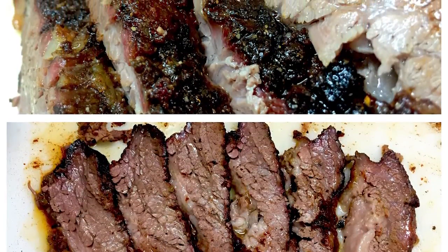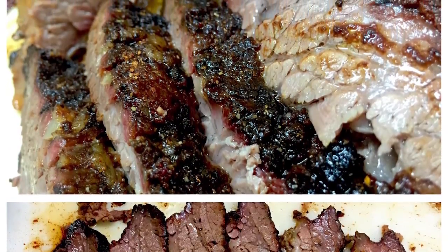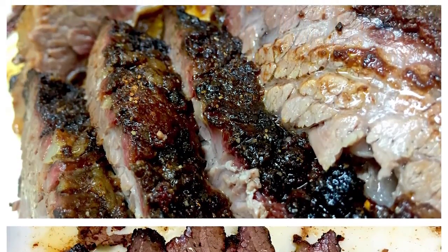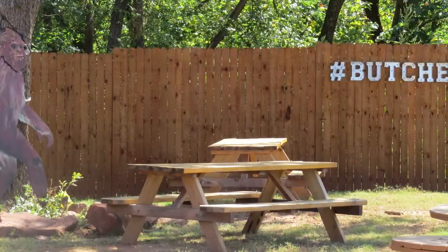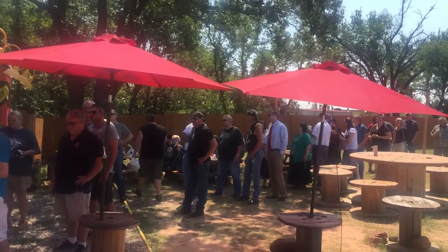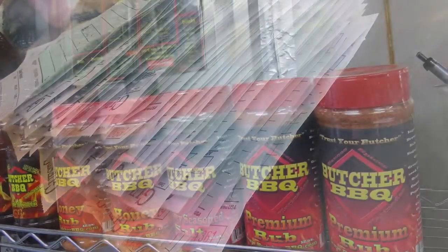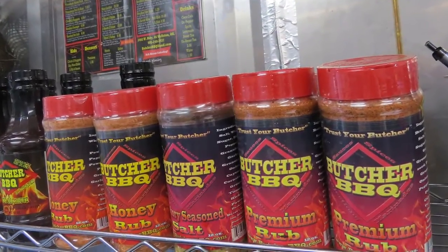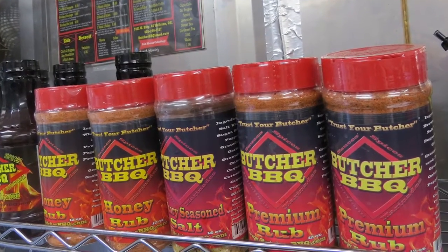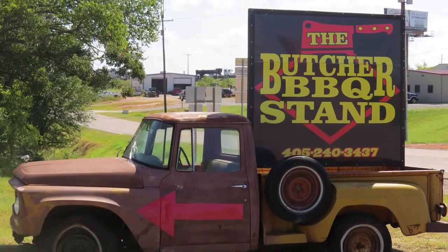He said every guy has his number. He told me, 'Levi, whenever you open a place up, it's just what do you want out of life?' He said you could probably open three days a week and make the same amount of money as I do seven days a week at two locations. I really took that to heart when building this — I still wanted free time. I grew up in a restaurant with my grandparents and they were never home. You don't have to be open seven days a week, nine to five, to be successful in a barbecue restaurant.